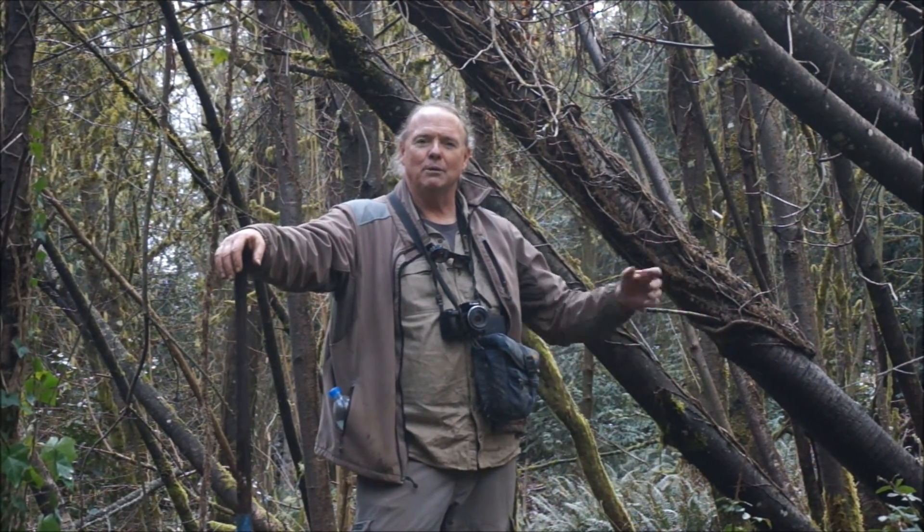Does it look like I'm in kind of a dangerous spot? Because all these trees were poisoned about two or three years ago by the Parks Department. And they died, and when they died their roots started to rot, and then when the winds came up last year they blew over.